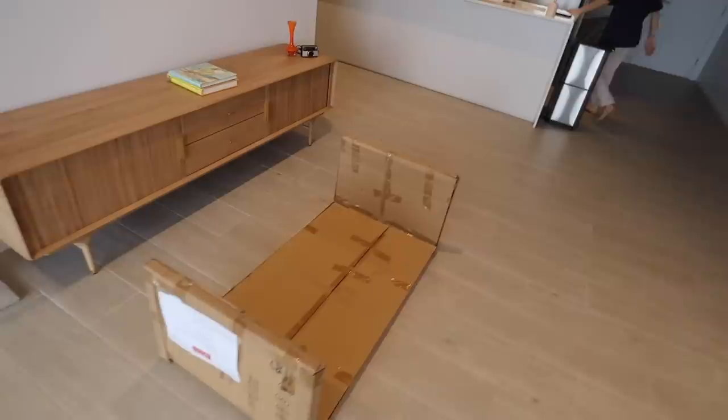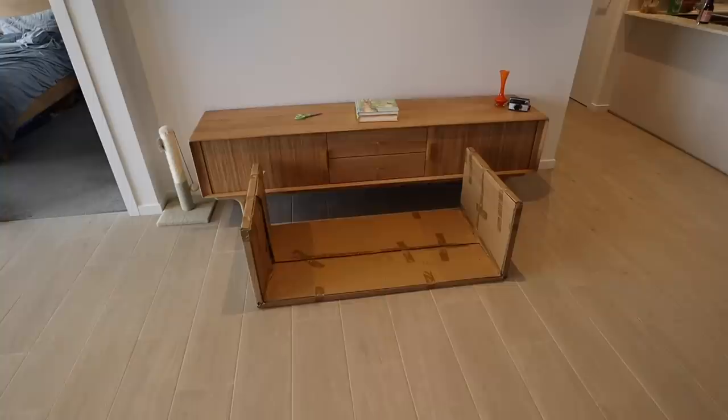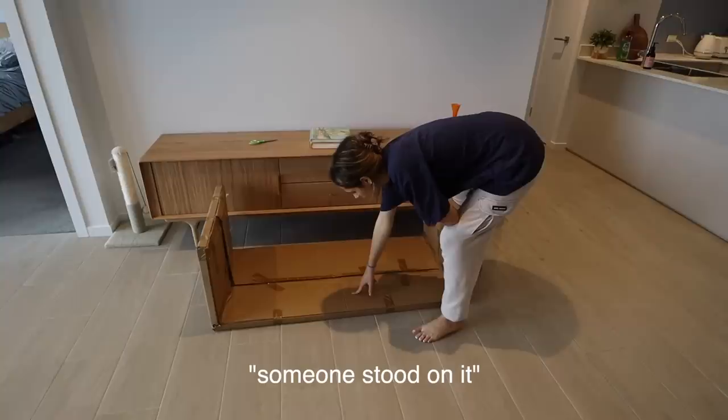Our coffee table just arrived. It was a little bit awkward when the guys dropped it in — no one said anything in the lift. Look how it's wrapped — it's upside down. Oh my god, it's so heavy. We've decided not to unbox it yet because we've got a rug and a lounge coming and it'll just be in the way. Someone stood on it though — it's glass, you don't want to stand on that. Must be pretty strong.